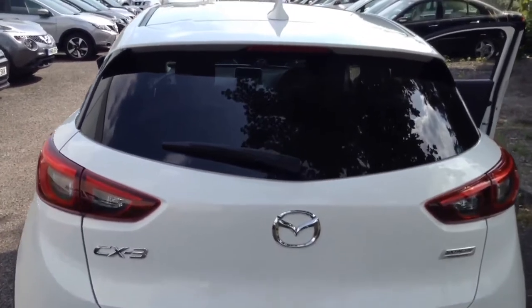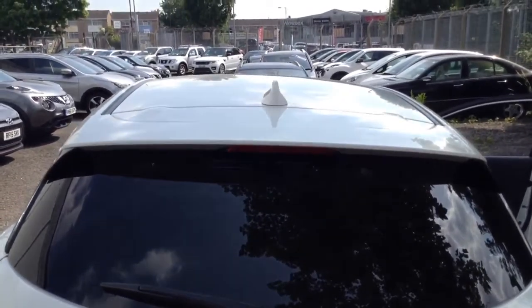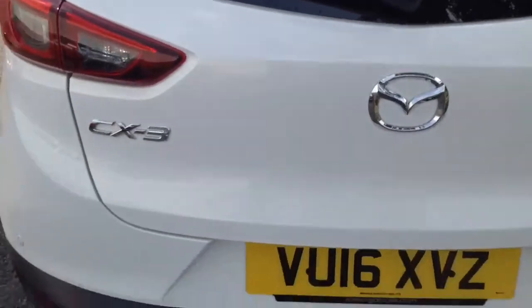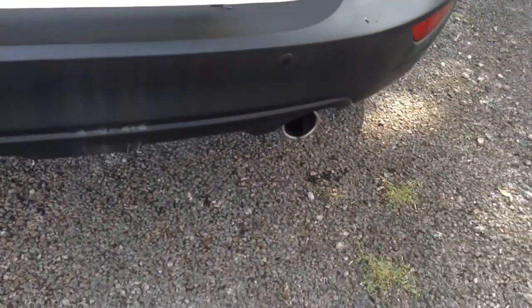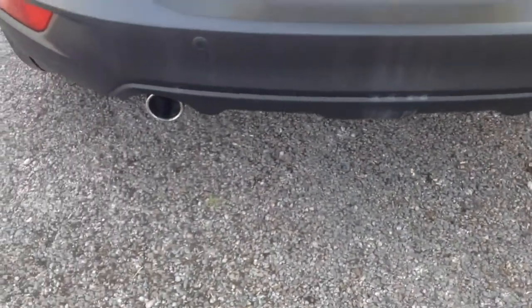As we reach the tailgate you can see at the very top there's a shark fin antenna. There's a high-level third brake light, rear parking sensors on the rear bumper, and you can see it's got two chrome exhausts.